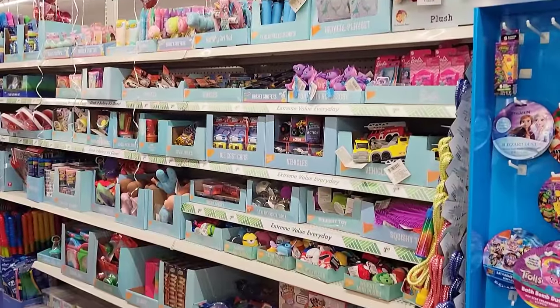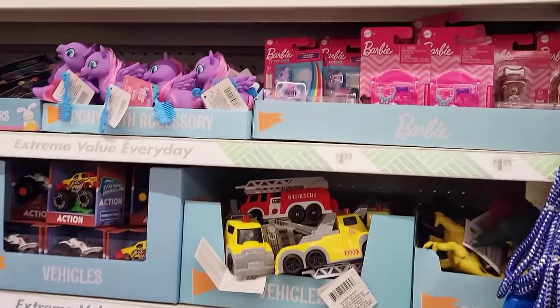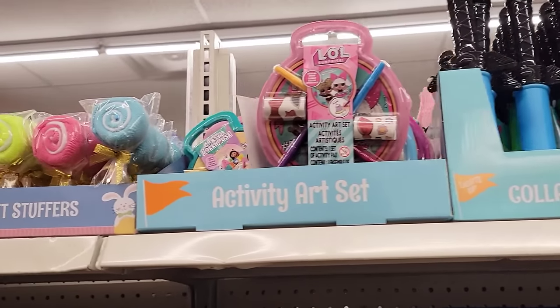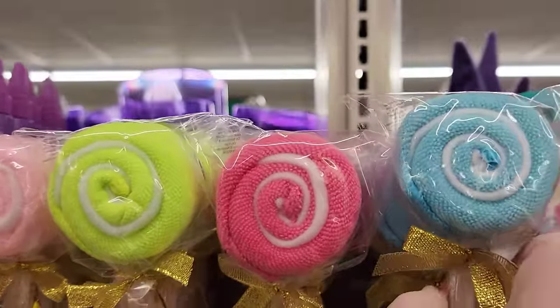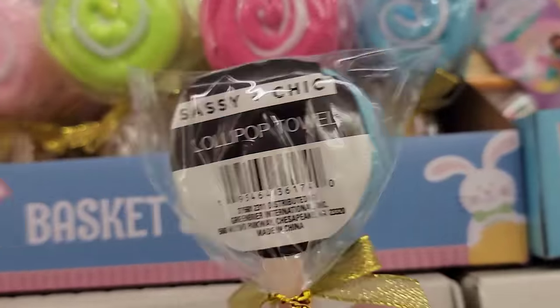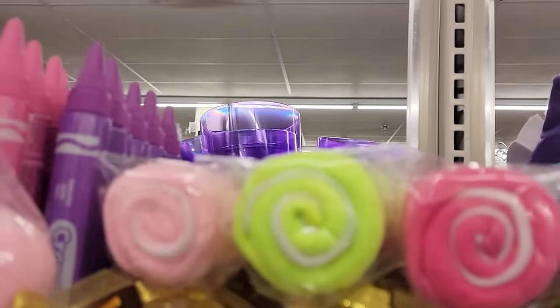They just finished setting the toy aisle at one of my Dollar Trees, and they have a lot of toys to choose from. They do have four colors of lollipop towels by Sassy and Chic — blue, dark pink, green, and light pink. Something cute, though of course not a toy.